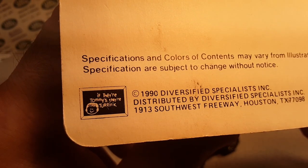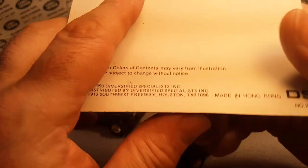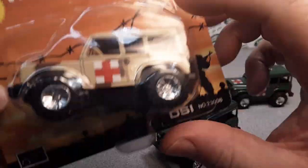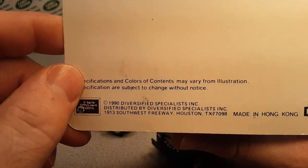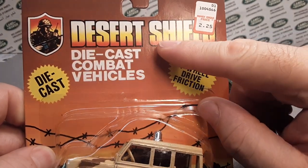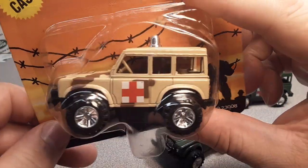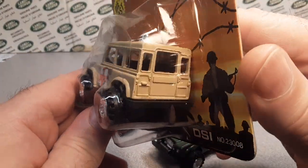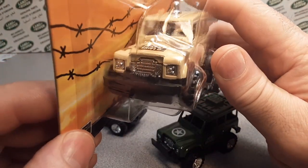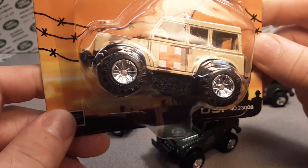So DSI is Dyersville Specialties Inc. — that's kind of cool. And once again it goes with: if they're Tommy's they're terrific. I'm not really sure what that was all about. I did some research on Dyersville Specialties and didn't really come up with too much, but the Desert Shield line that they had — I guess they had dress-up sets as well as Halloween sets with helmets, vests, canteens, belts, and knapsacks.